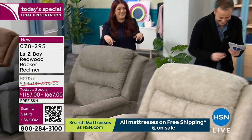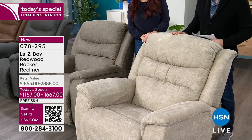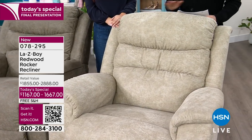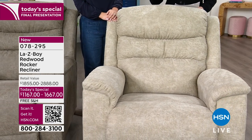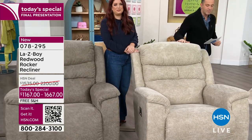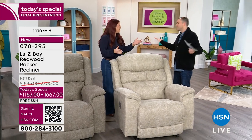This one is the Stucco — it was the most popular at midnight. We have 35 left before it's completely sold out. We've sold 1,100 and only 35 remain.